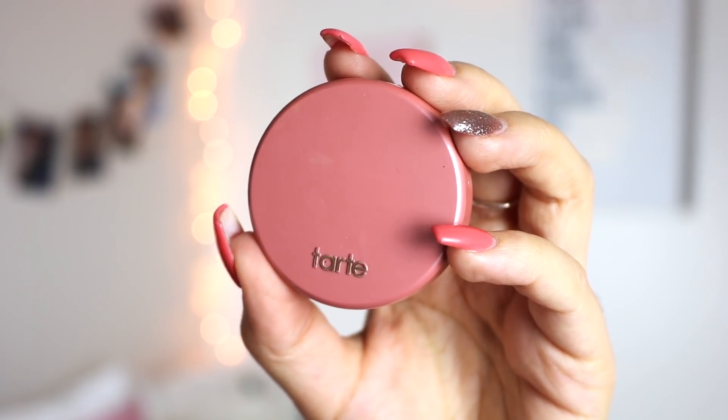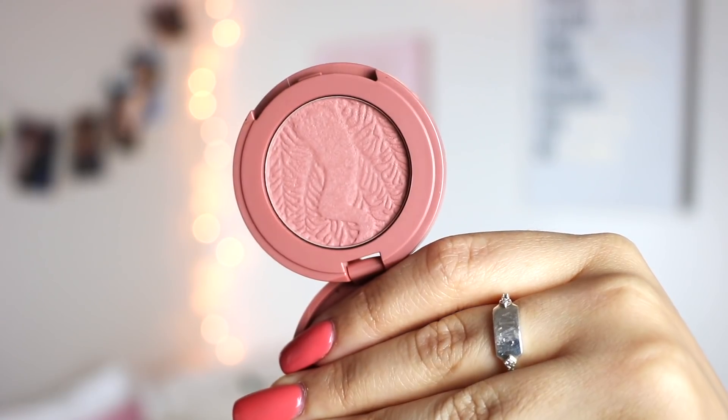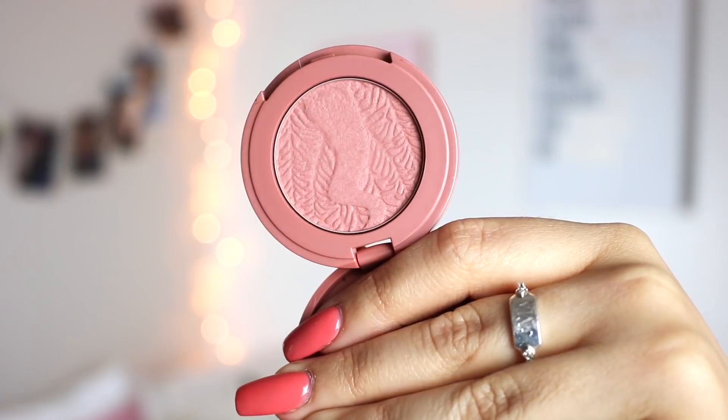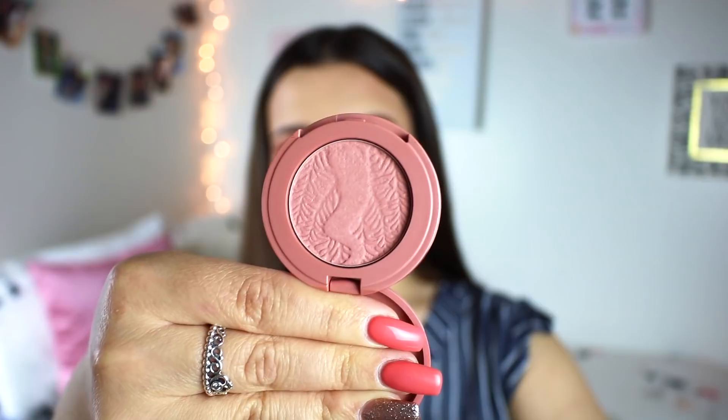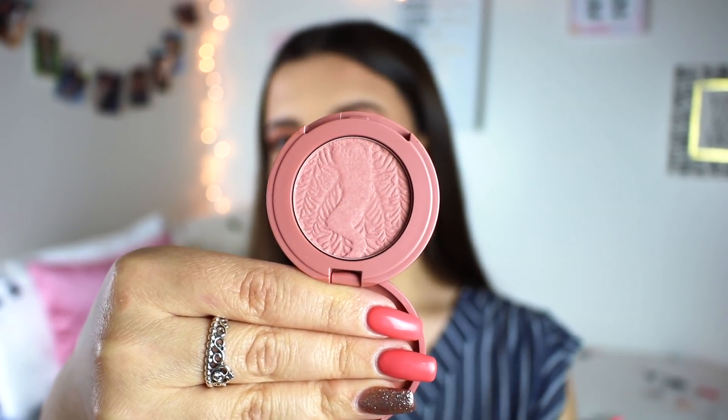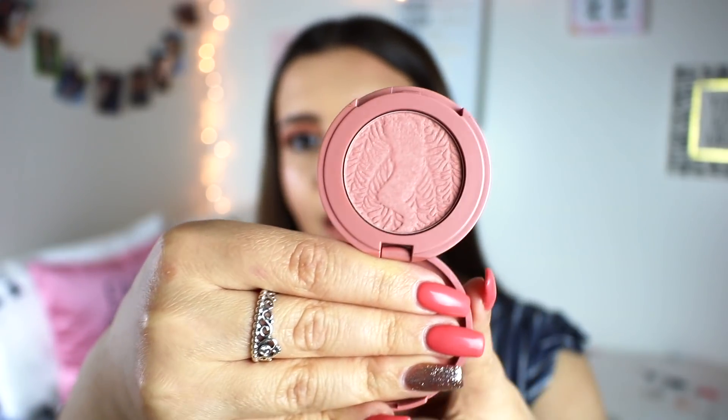Another really amazing high-end blush are the Tarte Amazonian Clay 12-hour blushes. I have a mini one in the shade Party, and it is my most-used blush in my whole collection. They go on so easily and are so long-lasting — I feel like I could wet my face and this wouldn't go anywhere. They come in so many shades: light, deep, peaches, bronzy, reds, pinks. The shade Party is more of an everyday pinky nude. If you want to wear blush but don't want something too crazy or bright, this is the one I'd go for.